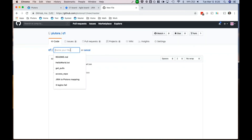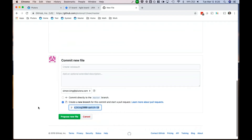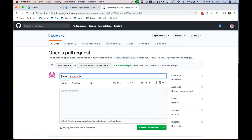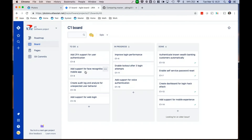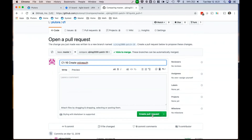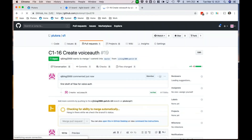We're creating a new file named 'voice off.' In this case, we're going to create a new branch — using a branching strategy for new features. I'll create a pull request on that branch. Here in the pull request, I need to link it back to ticket C1-16. I'll type C1-16 in the title so it propagates the ticket through — then create the pull request: 'first draft of flow for voice off.'